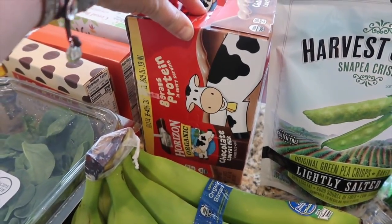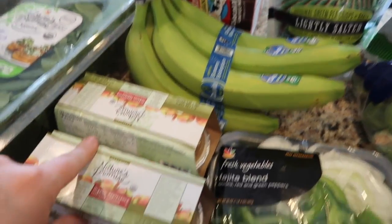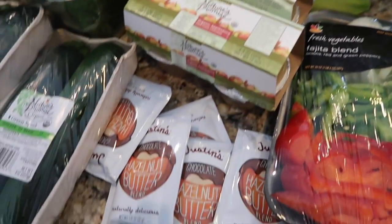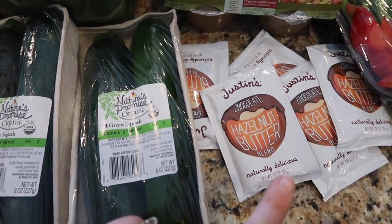I got this Horizon organic case of 12 milk boxes for the boys. I got two things of the organic applesauce — this is the sweetened cinnamon. I got a couple of these hazelnut butters. I really like those, the boys actually like these too, so I just got a couple — they were on sale.